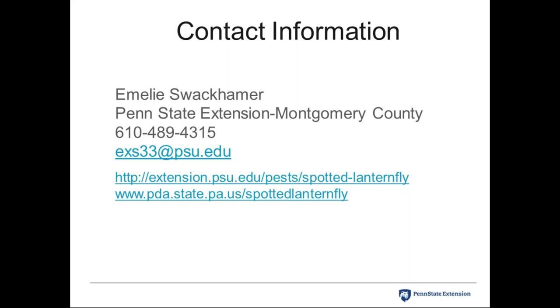The presentation transitions to Shannon Herbst, Mid-Atlantic Territory Manager for Rainbow Tree Care Scientific Advancement, who will discuss control methods for spotted lanternfly. Shannon's information also comes from the Pennsylvania Department of Agriculture, and Emily's presentation has already covered much of the background context needed.